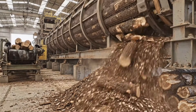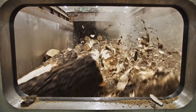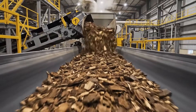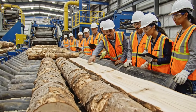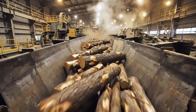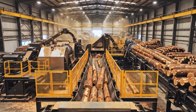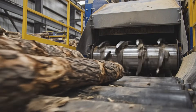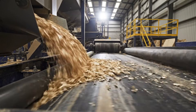First, bark must be removed. Mechanical abrasion cleans the wood, and nothing is wasted in modern mills. Inspection ensures process consistency. Gravity feeds the next stage. Wood is reduced for pulp preparation, and size reduction increases efficiency. Consistent chips are essential for quality pulp.